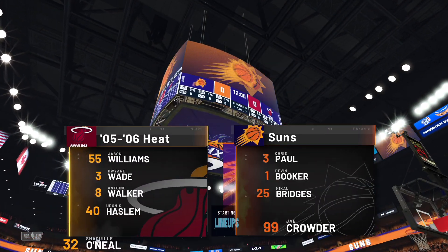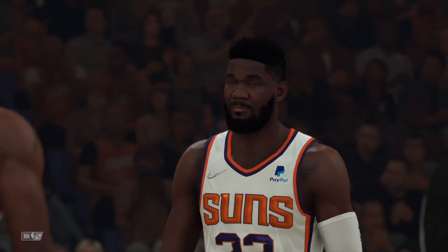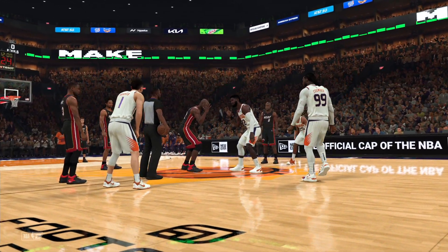Welcome sports fans, thank you for joining us. It's the NBA on 2K Sports and this is Brian Anderson along with Grant Hill and Brent Barry. Allie LaForce is our reporter tonight. It's the Miami Heat and the Phoenix Suns.